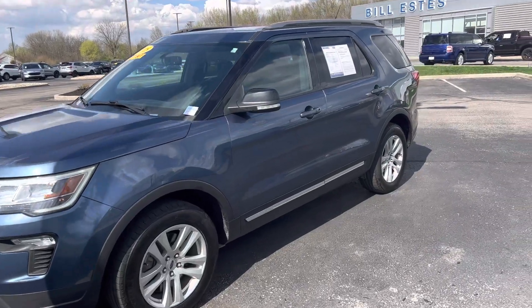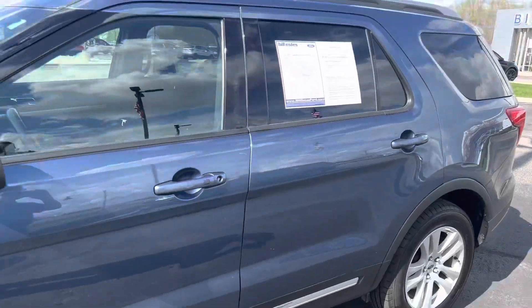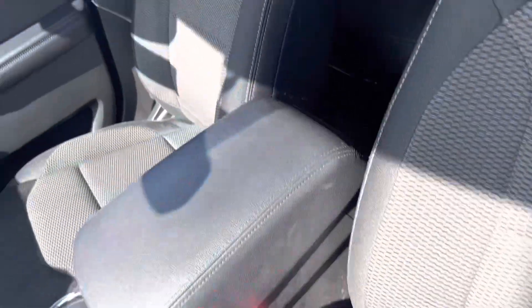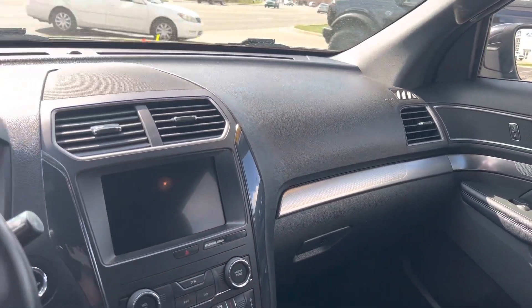This is Steve Anger with Bill Estes Ford. This is the 2018 Ford Explorer — beautiful blue metallic on the outside, gray and black cloth interior. Super comfortable, with a nice big 8-inch touchscreen.